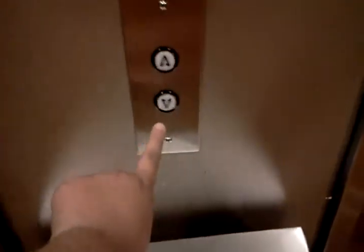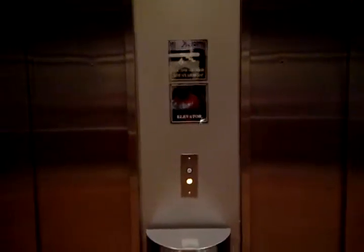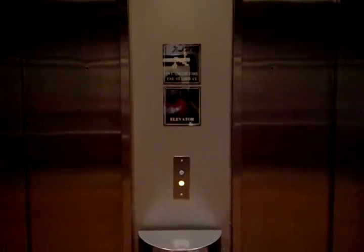Here we come to the elevator. Hey YouTube, this is YD586 here, and this is going to be me riding my doctor's elevator, so here we go. There's the elevators. I'm going to go down to the first floor, then head up to three.